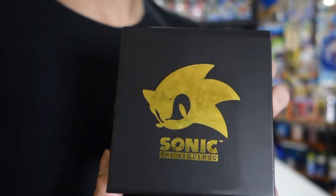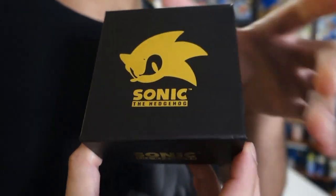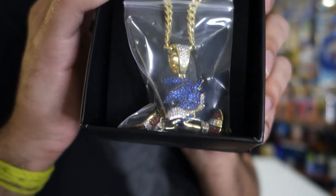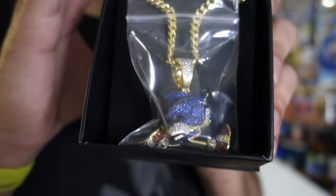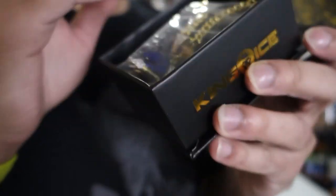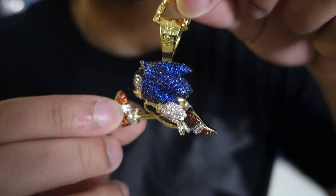Up close we have the box, similar to the boxes they had last year except they are a little bit wider to accommodate the full body chain as you see here. It does come in a plastic bag again to protect the valuables. This is the Sonic chain — we're going to take it out of the box here and here is the Sonic pendant.